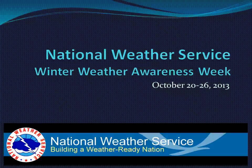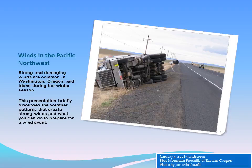October 20-26 is Winter Weather Awareness Week in the Pacific Northwest. Strong and damaging winds are common in Washington, Oregon, and Idaho during the winter season. This presentation briefly discusses the weather patterns that create strong winds and what you can do to prepare for a wind event.